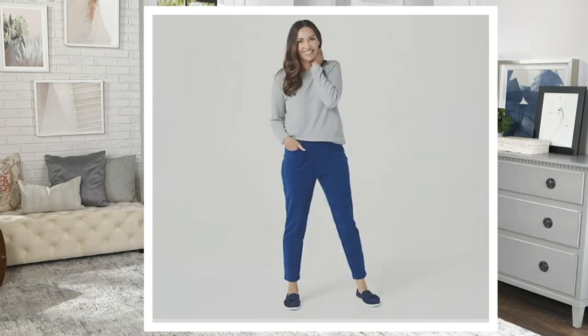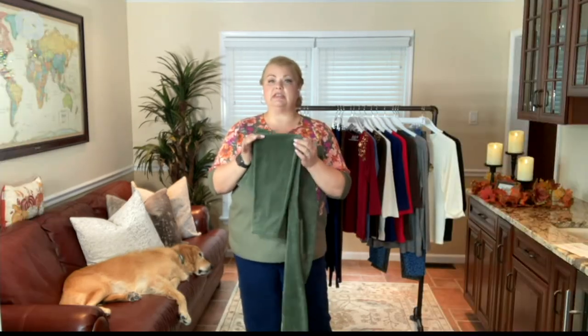That old corduroy was stiff because it was woven. Now we've got this knit — it's actually a little bit more dressy. And of course we love our dream jeans, but sometimes we want other options, so this is a great option for you.